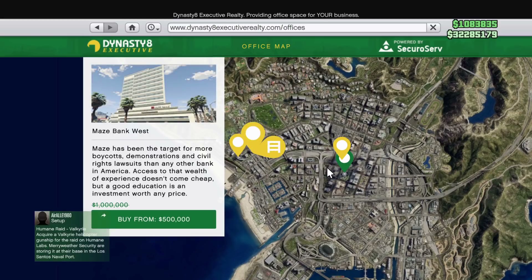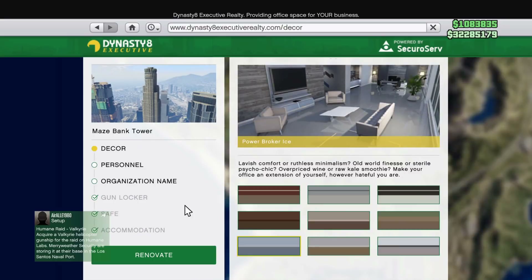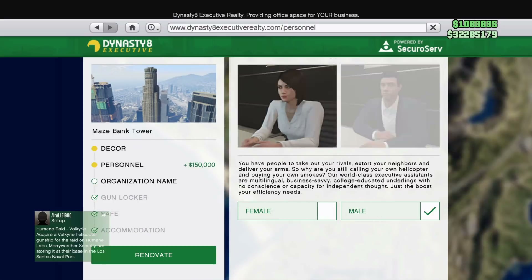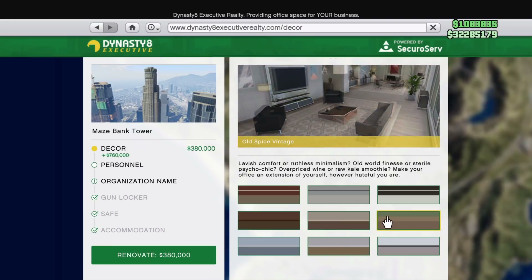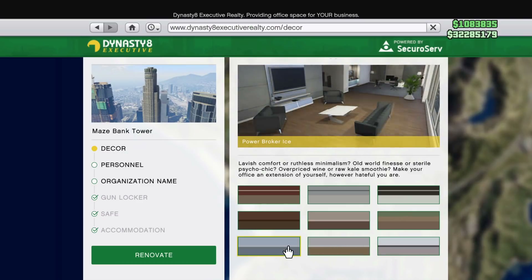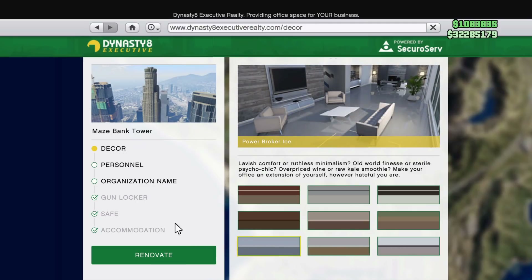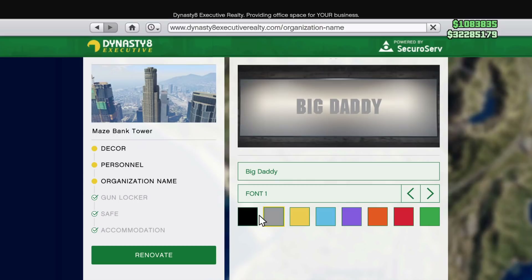CEO offices are on sale at 50% off this week, meaning you can get the Maze Bank location for $500,000, with the Maze Bank Tower available too. The office decor is also 50% off, personnel switches are free, and you can change your organization name for free as well. The gun locker, safe, and accommodations are on sale — I recommend the gun locker first if you have the extra cash.